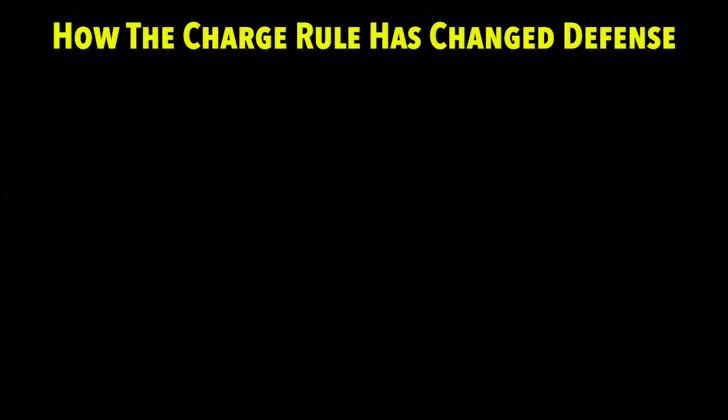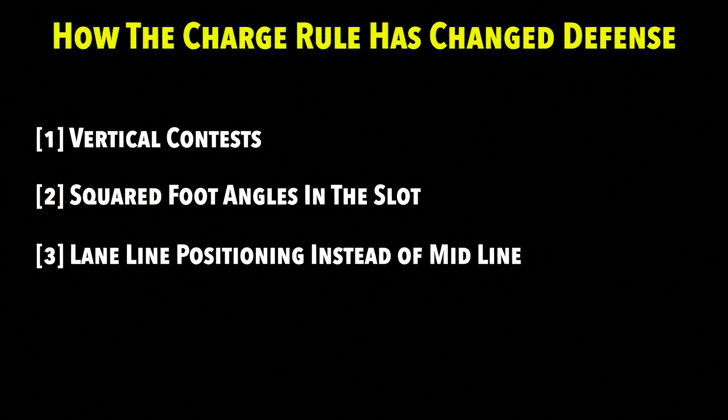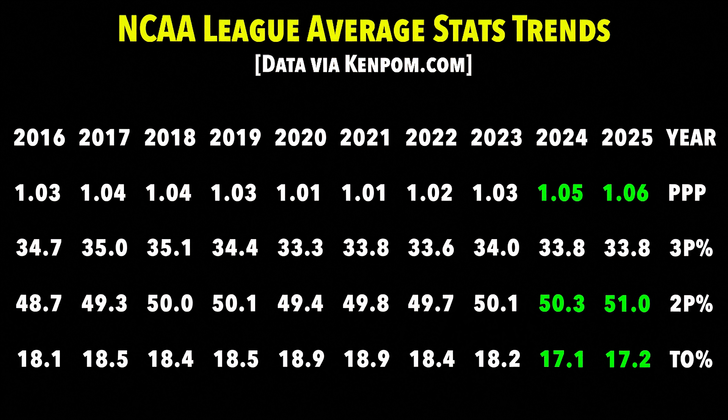Those are the main schematic ways the rule has changed how defense is played: vertical contests on shots around the basket, squared foot angles when guarding in the slot, and for us at MSU, putting the low man on the lane line instead of the midline. The statistical changes from the rule have been pretty drastic. It turns out the offensive improvements were due to an increase in two-point shooting and a decrease in turnover percentage — the exact categories affected by defenses taking charges. The charge makes it harder to finish at the rim and by definition leads to a turnover. Without it, those stats have improved for the offense. Now the question becomes what defenses will cook up next to fight back. The game always evolves — necessity is the mother of invention.